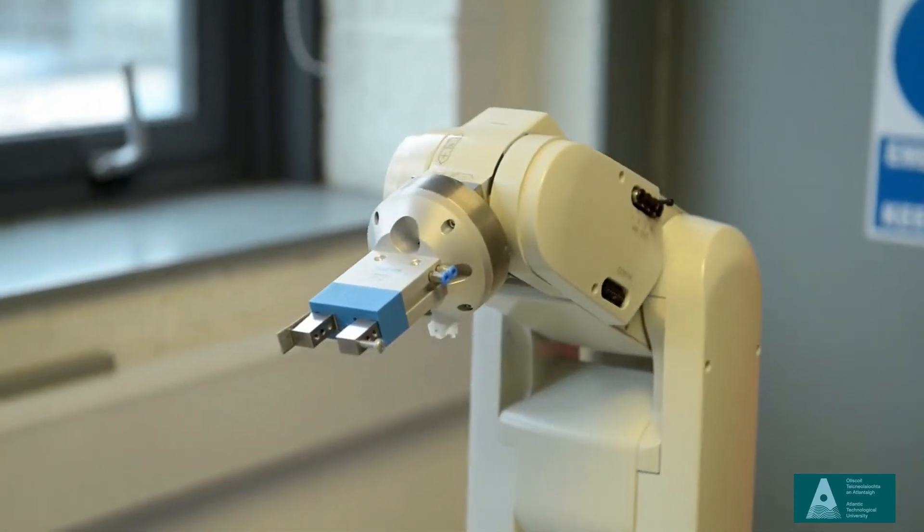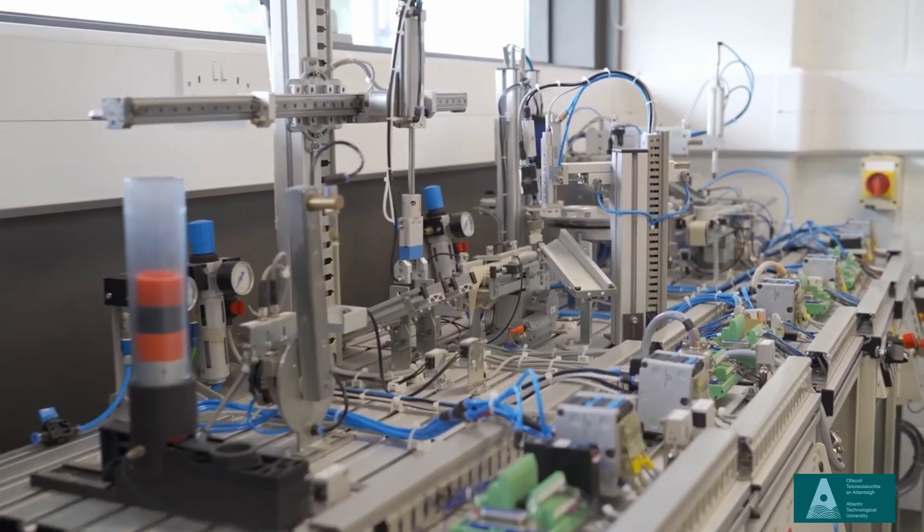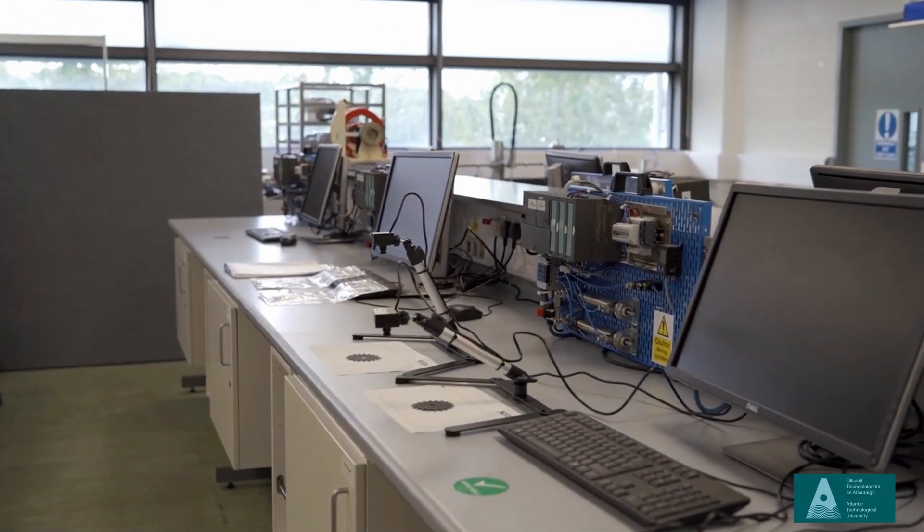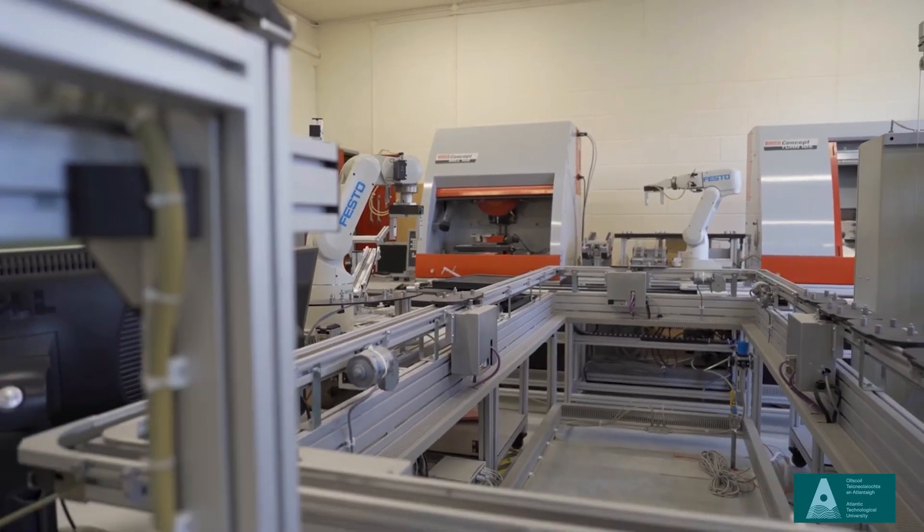The facilities that we have here, especially for doing practicals, are state-of-the-art. We've got an automation lab, a PLC programming lab, a robotics and integrated manufacturing unit, and several really innovative project spaces as well.